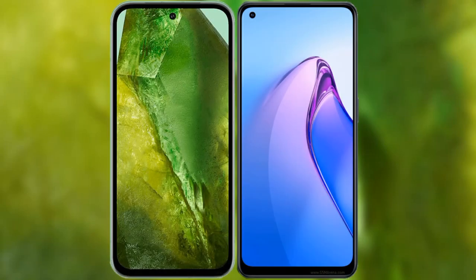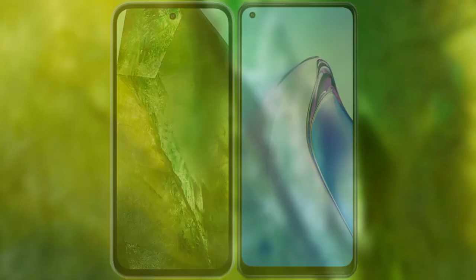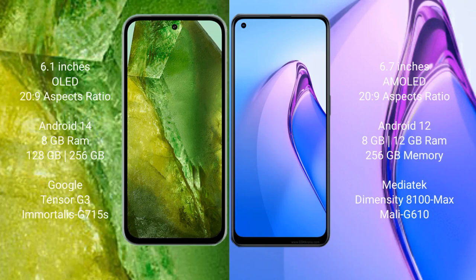I will compare the new Google Pixel 8a with Oppo Reno 8 Pro. Google Pixel 8a comes with a 6.1-inch OLED display and SuccessFace 20s to 9. Oppo Reno 8 Pro comes with a 6.7-inch AMOLED display and SuccessFace 20s to 9.